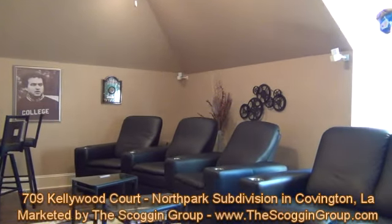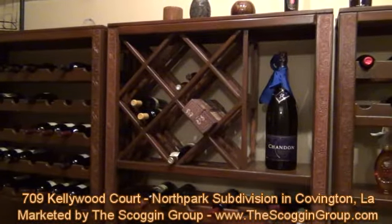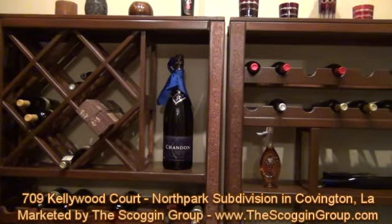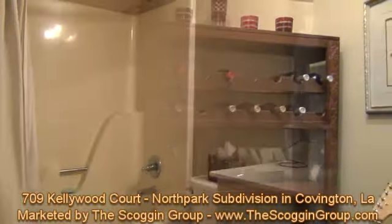The amenities continue with this must-see home on its second story, which provides a game, recreational, theater room with additional storage area that can double as a private wine room, along with an additional bedroom and full bathroom.